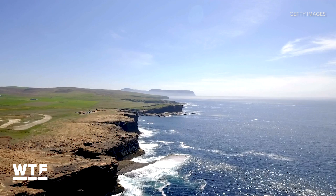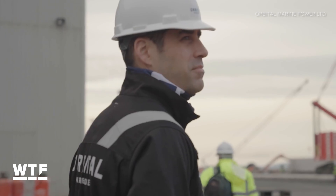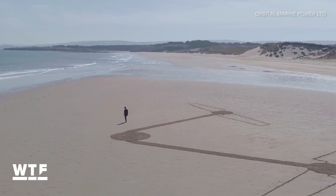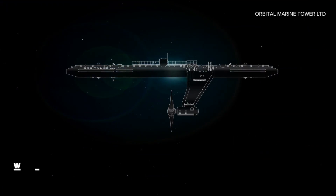That is Orbital's CEO, Andrew Scott. He says the O2 can generate enough clean energy to power around 2,000 homes. So let's look at how it works.